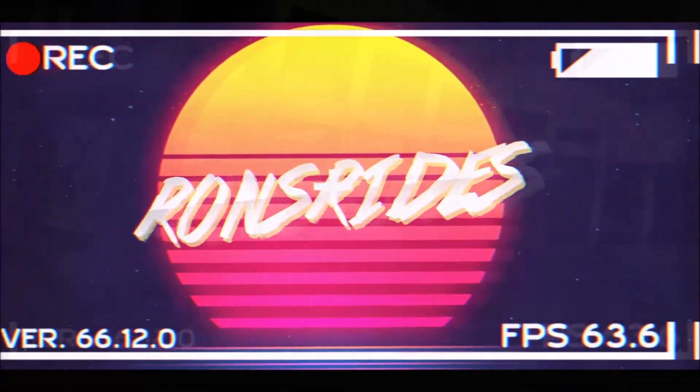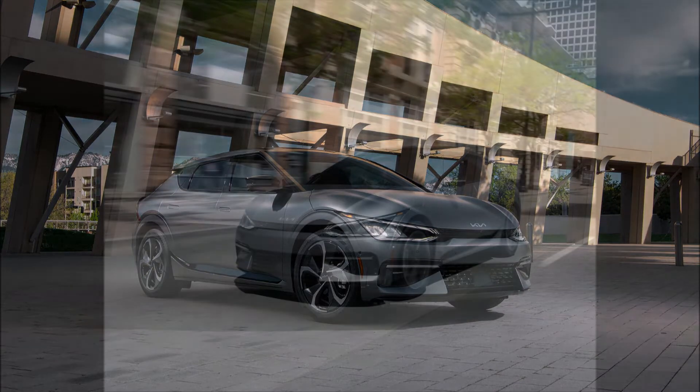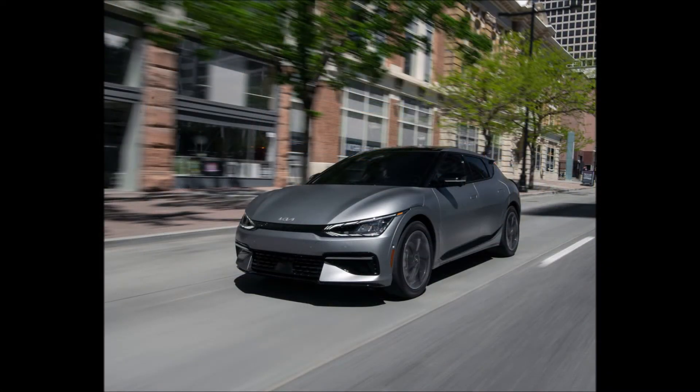Welcome back to Ron's Rise News and welcome back to another video. Following its global reveal in March, Kia has officially debuted the North American specification EV6 and brought a First Edition.